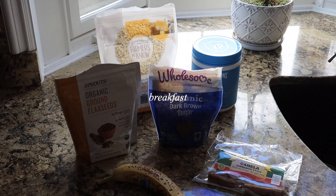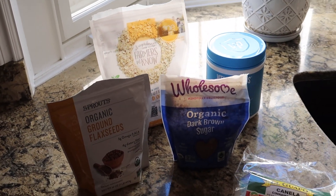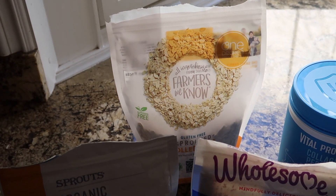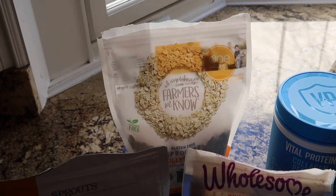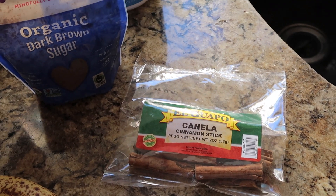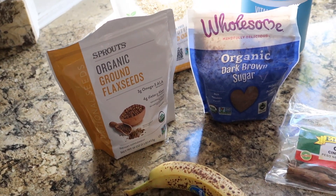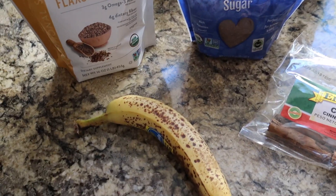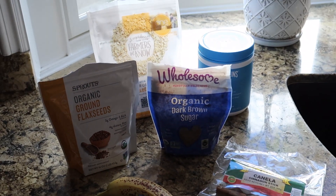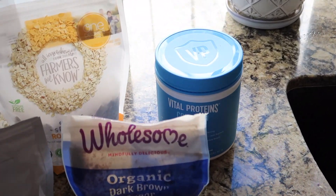Brown sugar cinnamon oatmeal for breakfast — one of my favorites. I make a little extra so I have some for tomorrow too. These are One Degree Organics gluten-free oats, supposedly the best you can buy ingredient-wise. I'm adding some collagen, brown sugar, cinnamon sticks I just found, and flax seeds. I'll top it with banana and maybe some walnuts. I normally would add protein powder but I only have cacao right now, which would mess up the flavor.